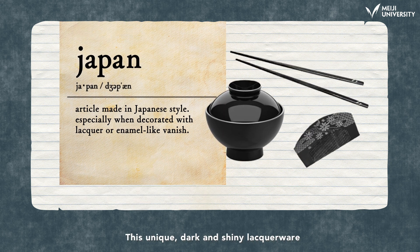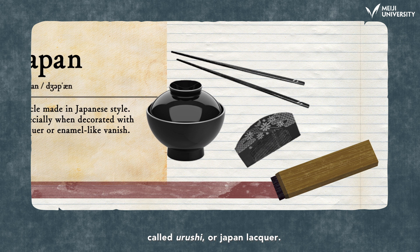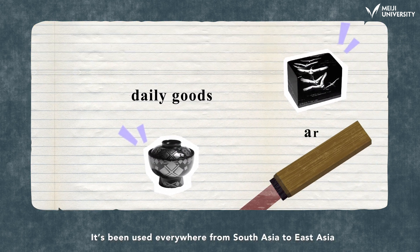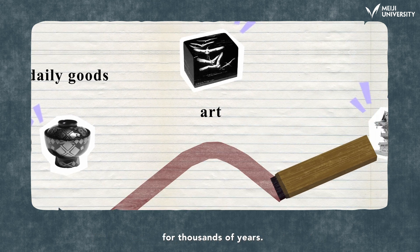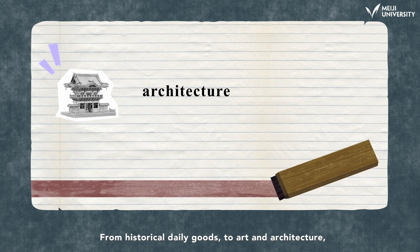This unique dark and shiny lacquerware is called Japan in English. Ceramic is brushed with a tree resin called urushi, or Japan lacquer. It's been used everywhere from South Asia to East Asia for thousands of years, from historical daily goods to art and architecture.